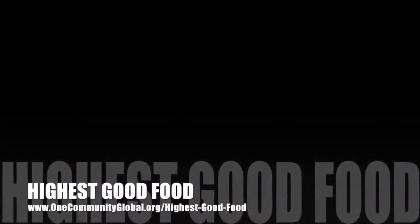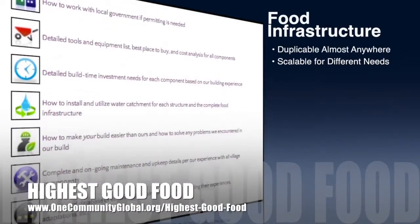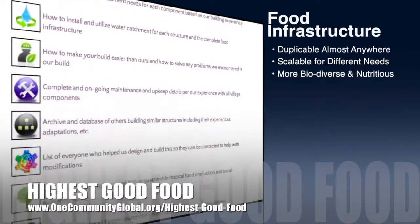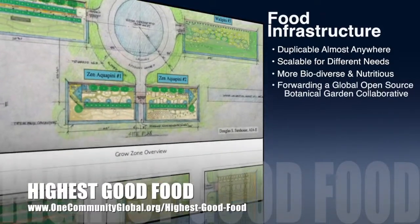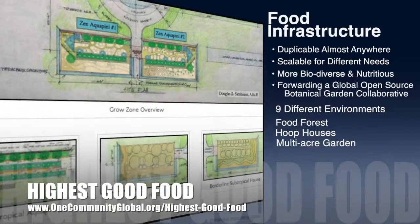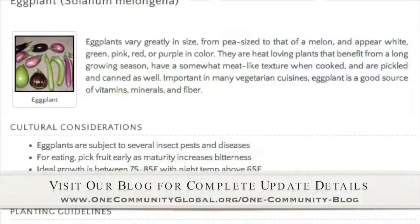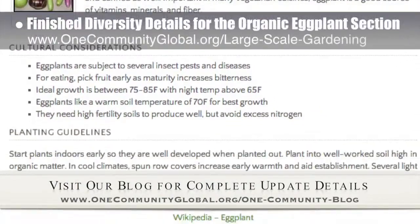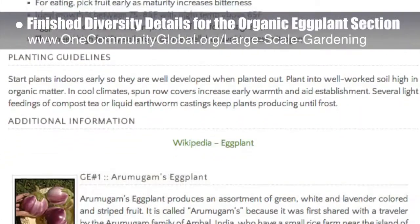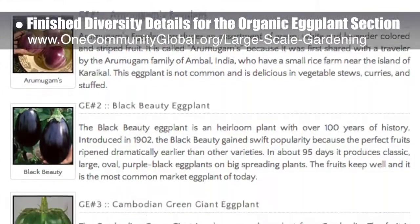One Community's approach to Highest Good Food is duplicable almost anywhere, scalable for different needs, more biodiverse and nutritious, part of forwarding a global open-source botanical garden collaborative, and includes nine different free-shared and duplicable growing environments. This week, the core team working on Highest Good Food finished adding the diversity details — the organic eggplant section of the large-scale gardening page, featuring eight different varieties of eggplant from around the world, plus one more.